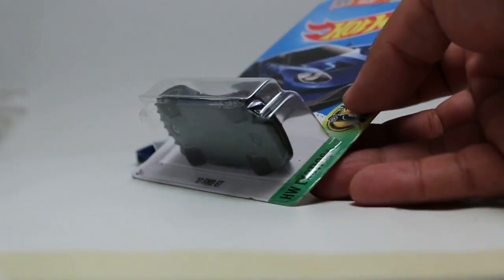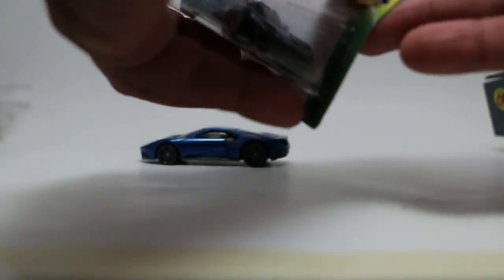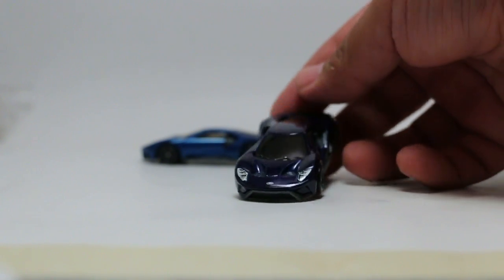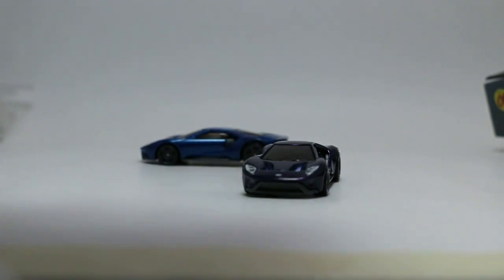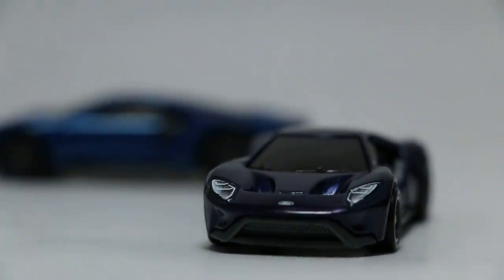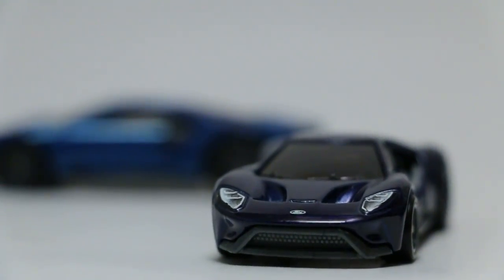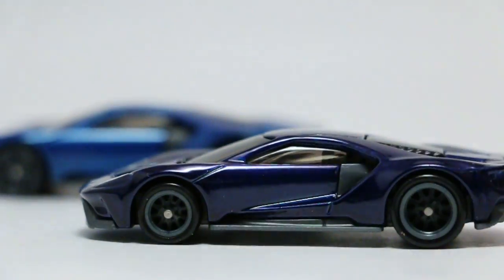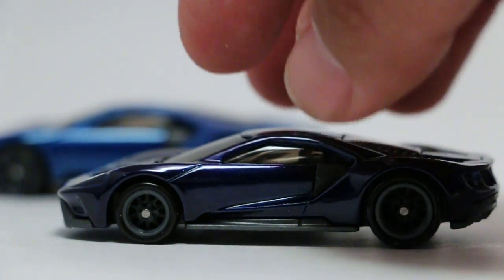Let's strike this bad boy open and see if we can do the cut on this. There she is — beautiful car. Let's zoom in. Very nice, love that paint job. There's the TH mark, very nice wheels.